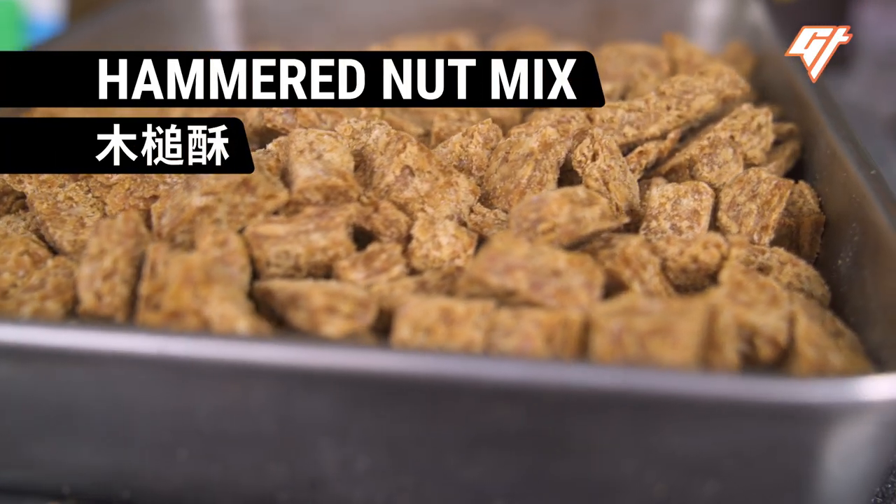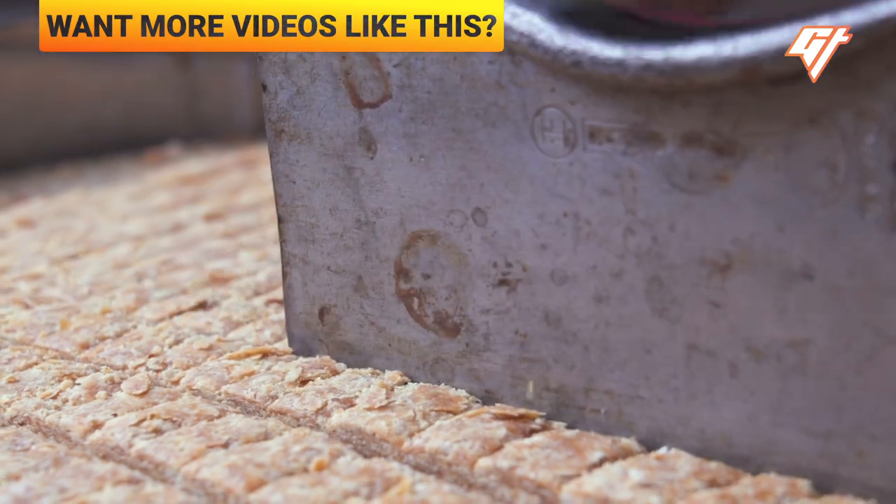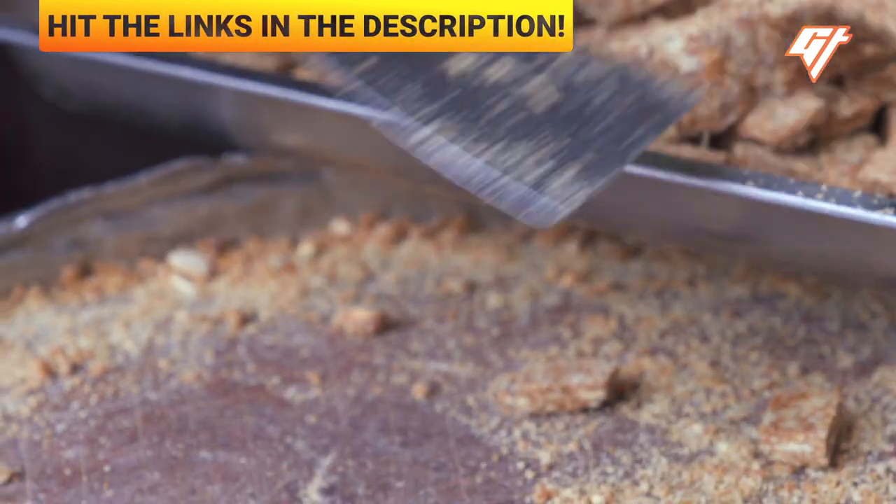Hammered Nut Mix. The town of Fengjian offers a rare opportunity to try this dish fresh.